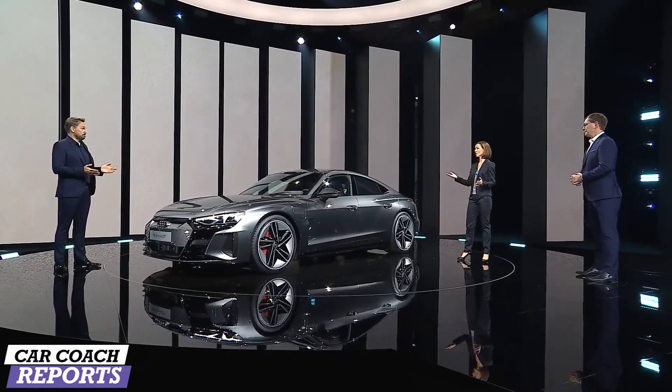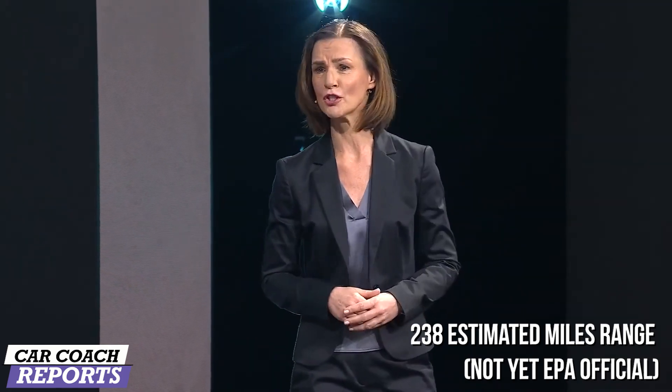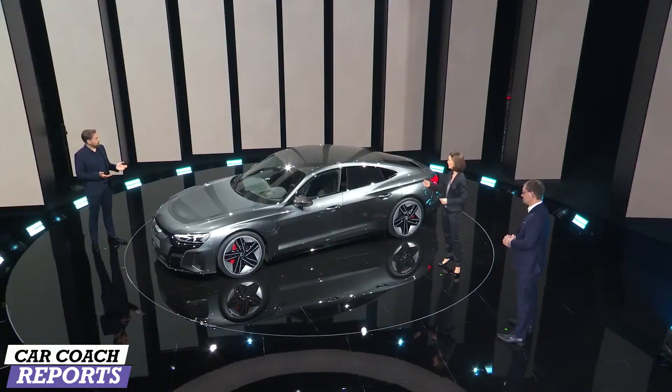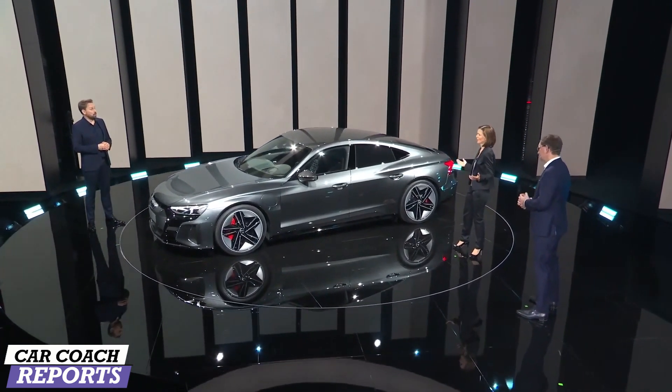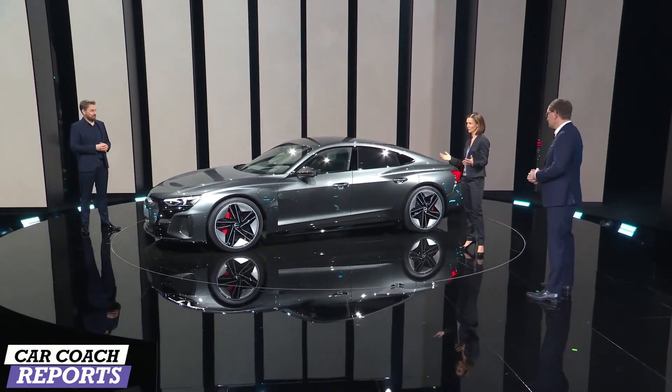Electrical range? From 433 up to 472 kilometers according to WLTP. That should take you quite a while. Top speed? 250 kilometers per hour. It's the most powerful Audi ever built.